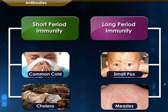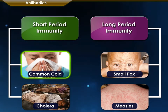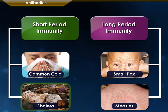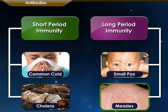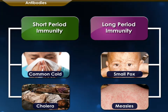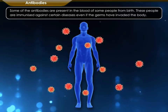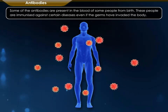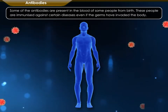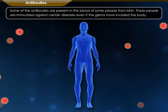Immunity produced by antibodies can be for a short period, as in common cold or cholera, or for a longer period, as in smallpox, measles, etc. Some of the antibodies are present in the blood of some people from birth. These people are immunized against certain diseases even if the germs have invaded the body.